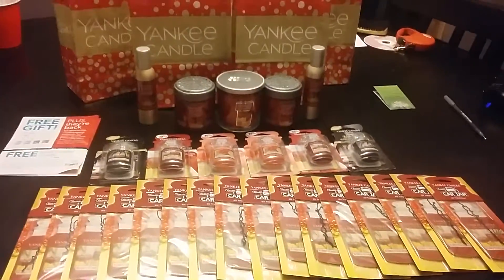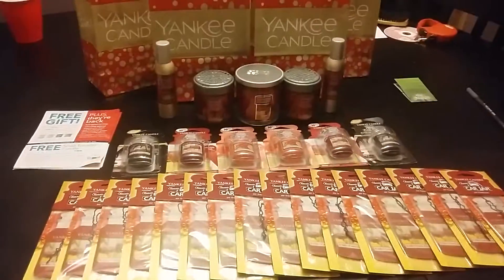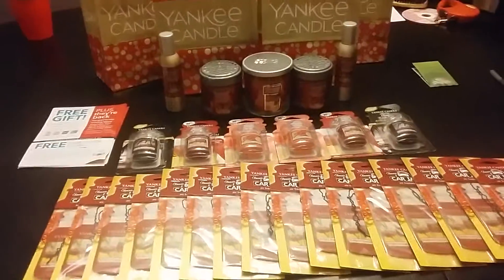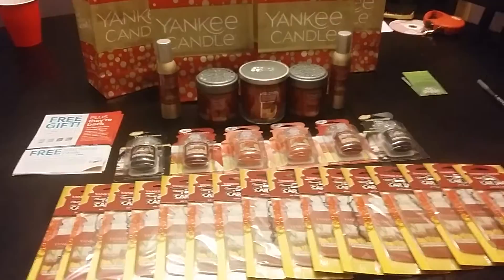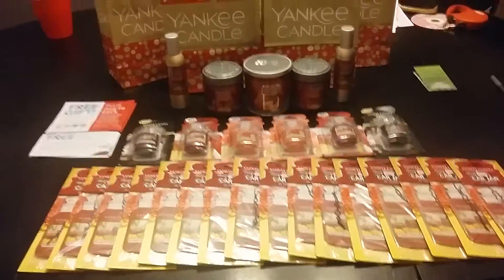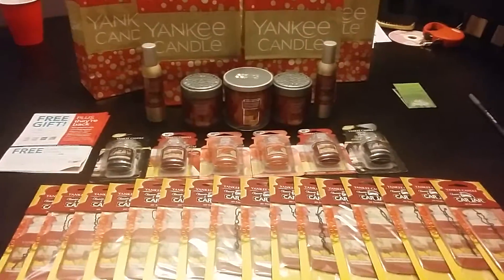Hey guys, it's Jasmine and I just wanted to share my Yankee Candle haul with you guys. This is everything that I got within the last two days. It was a total of six transactions and I have been using that $10 off of $10 coupon.